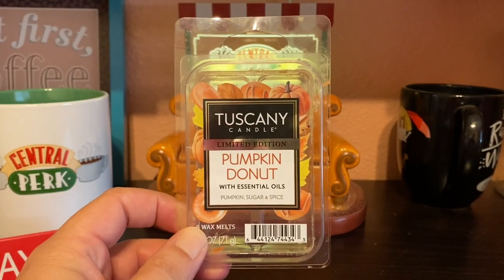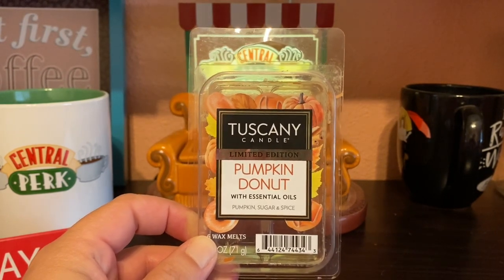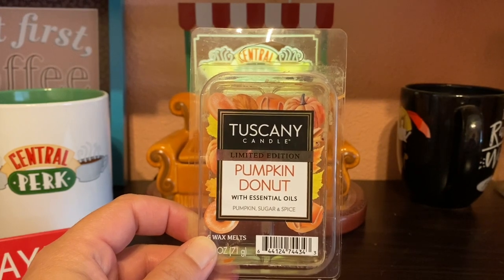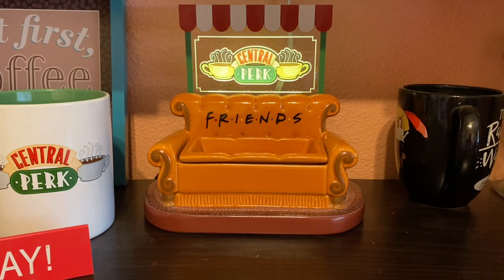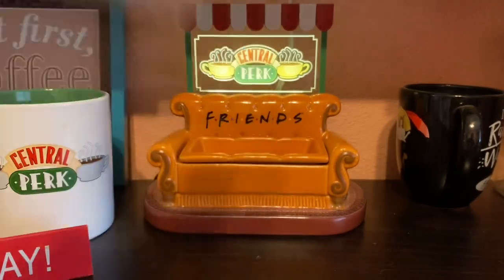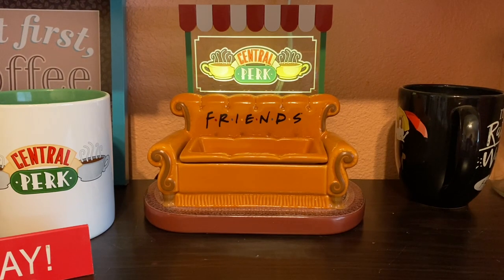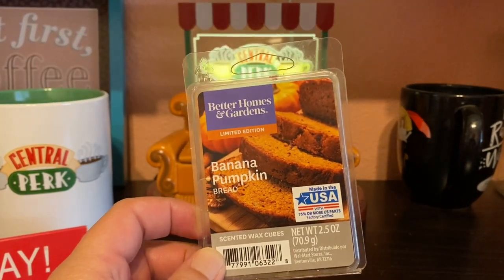This is a Tuscany Candle limited edition — I was finding these at WinCo here in Nevada. It was actually pretty good with a decent throw. I only used one cube at a time. It was basic as far as the fragrance goes, which is pumpkin sugar and spice, but a nice starter for the fall. It had the right essence going on, just wasn't anything outstanding. I might repurchase someday.